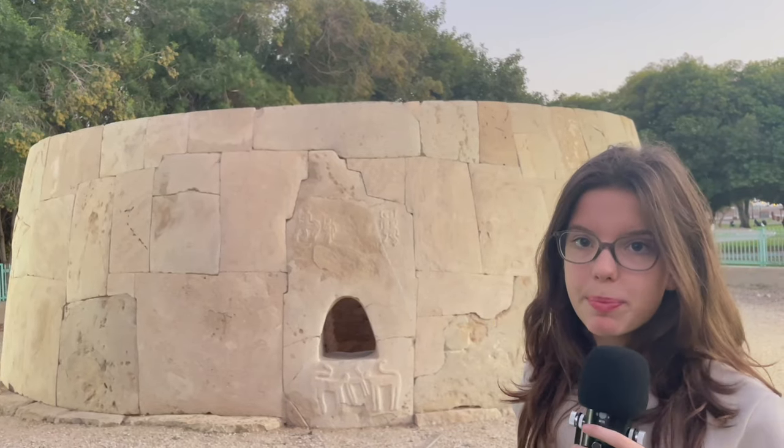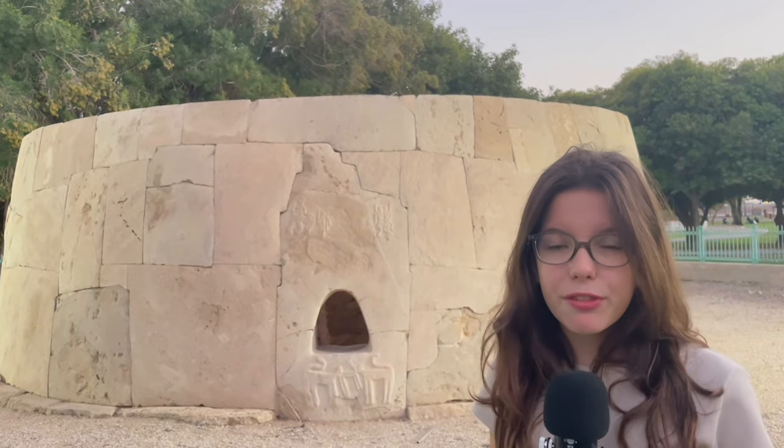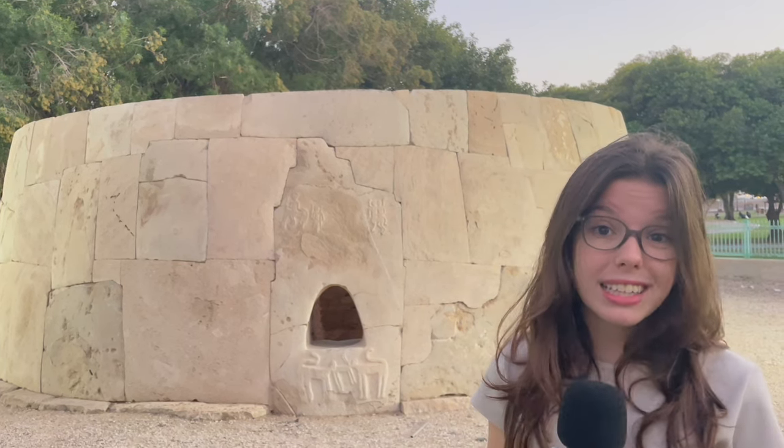Bas relief depicts two men: one being carried by a donkey, and the other carrying some firewood. Look at how close to the edge it is, like it was broken. Underneath that, there are some other animals, most likely monkeys.